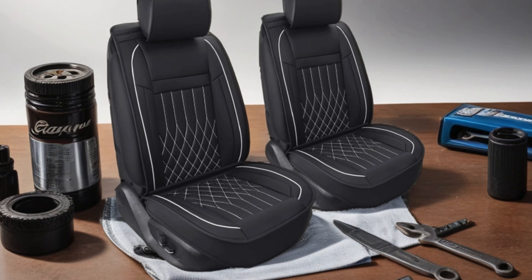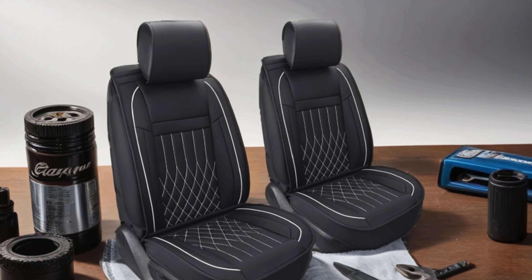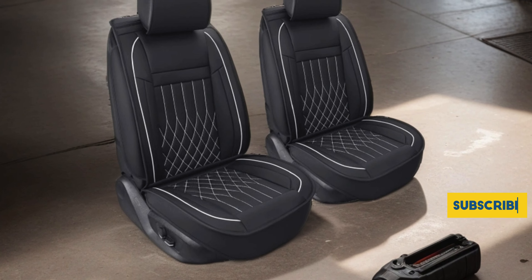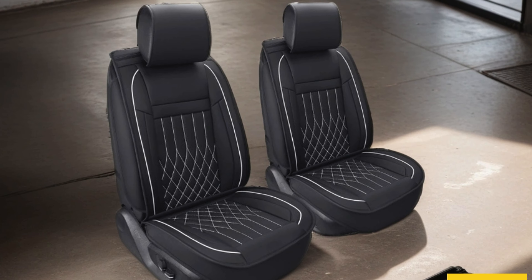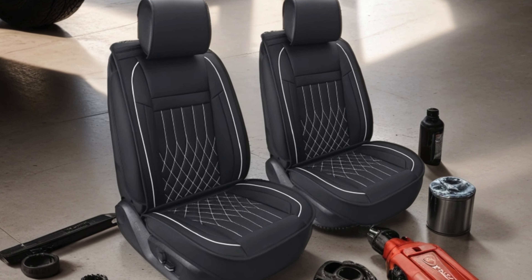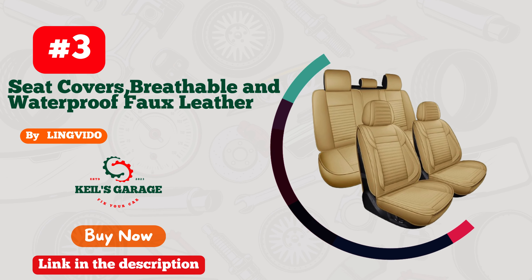The airbag compatibility ensures safety while maintaining style and functionality. Universally designed to fit most cars, installation is a breeze, transforming your vehicle's look instantly. With a full set of five pieces included, every seat is covered, enhancing both comfort and aesthetics. Whether you're looking to refresh your car's interior or safeguard its seats for the long haul, the Ierkshun Car Seat Covers deliver unmatched quality and durability. Elevate your driving experience with this essential automotive accessory.